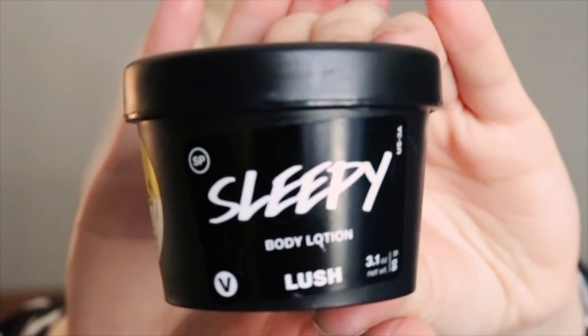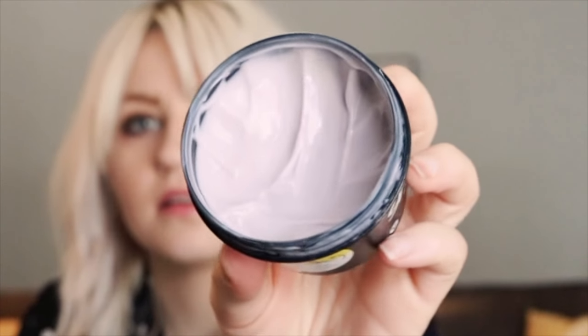Kind of a two-in-one here — Chase got me this for Christmas and it is the Sleepy Body Lotion from Lush: luxuriously rich lavender and tonka lotion to soothe your skin and mind. It smells really similar to the Twilight shower gel. You just take a little scoop out — it's nice and creamy and doesn't leave my body feeling greasy, which is nice. Use the Twilight shower gel and follow up with this — the best.